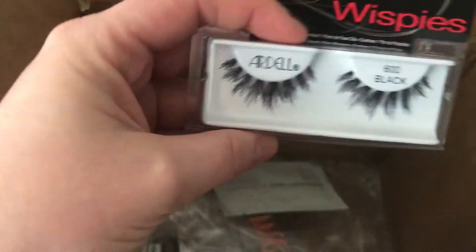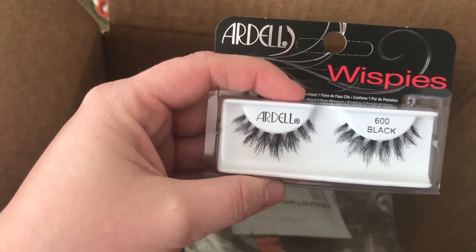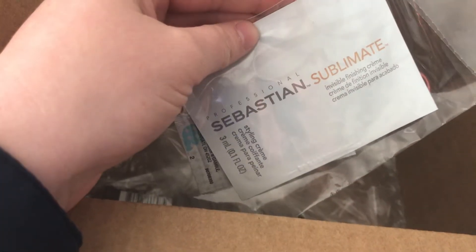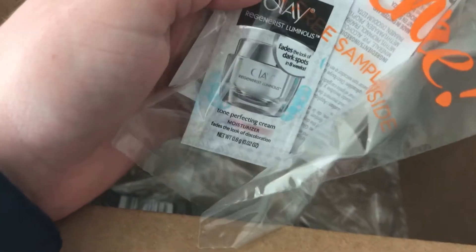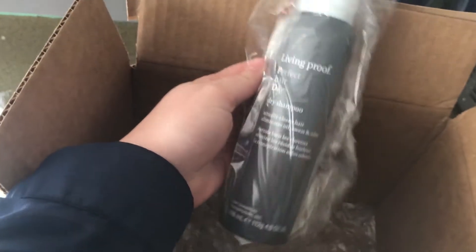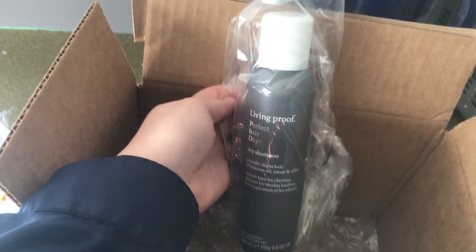Got another pair of lashes. Really pumped to try these — these are the 600s. Pretty. Oh, this is just a sample of stuff. What are you? Styling cream. Some moisturizer, it looks like. And then last but not least, the Living Proof Dry Shampoo.